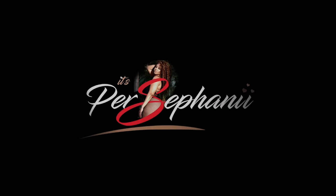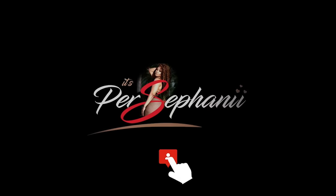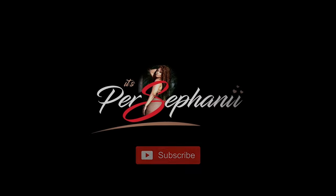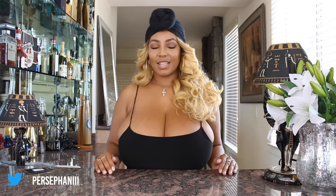Hey y'all, it's Persephone and I'm back with another clothing haul. Today I decided to do some sets — I love buying sets from different places, so I decided to review a couple of them.